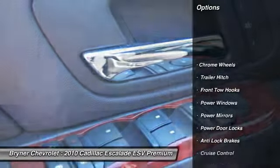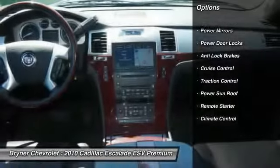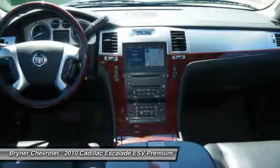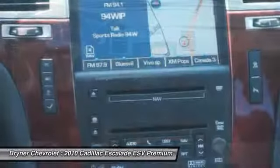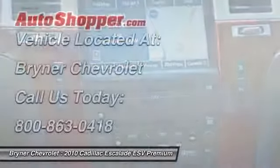Steering wheel audio controls, navigation system, heated seats, third row seat, OnStar, anti-lock braking system, traction control, remote engine start, home link garage door opener, driver airbag.